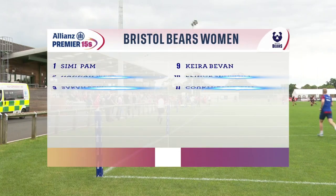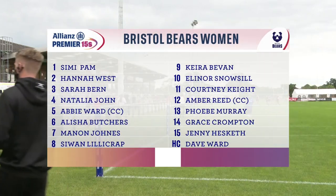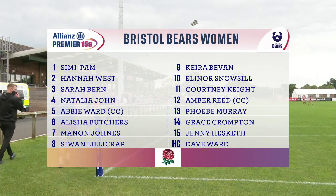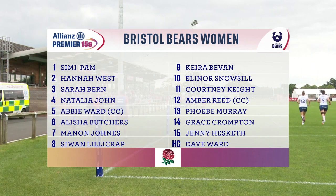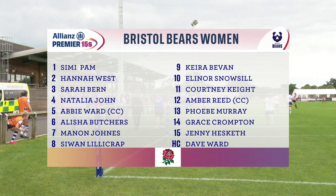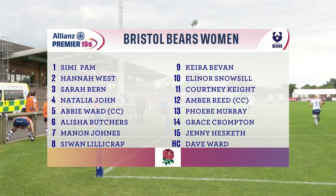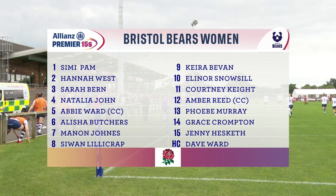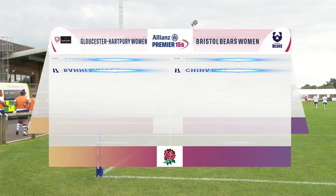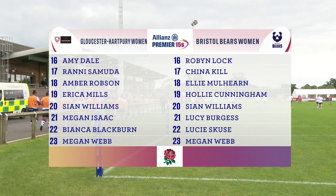As for Bristol, Dave Ward names an unchanged Bears pack from last week, which includes player of the match from their win against Exeter, new face Hannah West. The back three is without Jasmine Joyce, the Welsh flyer having rejoined GB7 for a two-week camp. Joyce is replaced by compatriot Courtney Keat, who starts on the right wing, a switch that also sees Jenny Hesketh move to fullback. Abbey Ward and Amber Reid are the experienced co-captains.